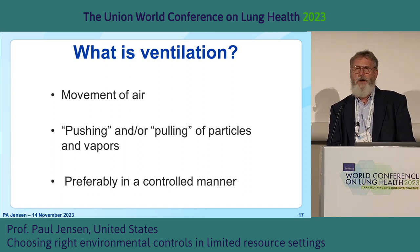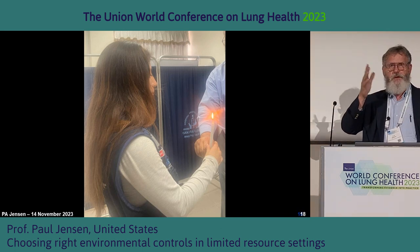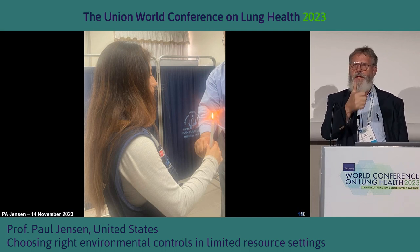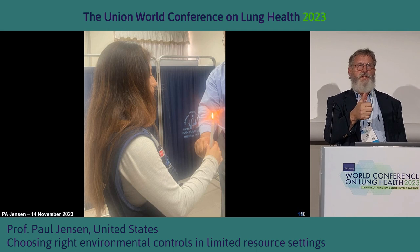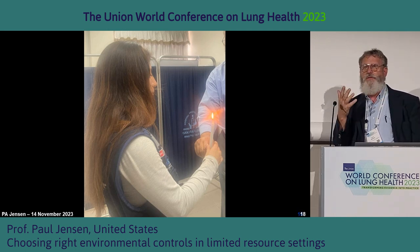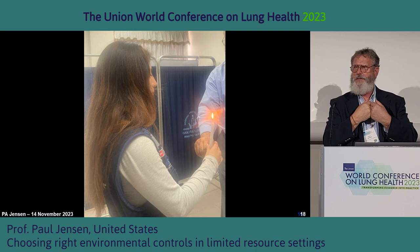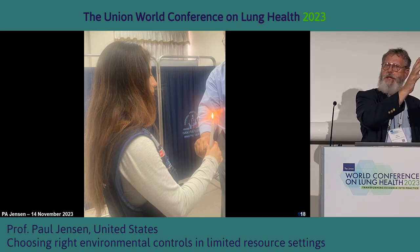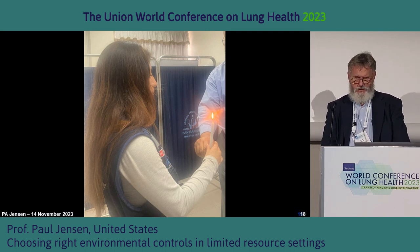What is ventilation? Ventilation is the movement of air, usually by pushing and/or pulling air, hopefully in a controllable way. I often light a candle and have people blow it out — pretty easy. Then I have them try to suck out the flame. You'll find you have to be really close to that flame to pull anything into that exhaust. The ideal ventilation system supplies air on one side, pushes organisms to the other side, and exhausts them out. Exhaust only is used a lot, but not very effectively.